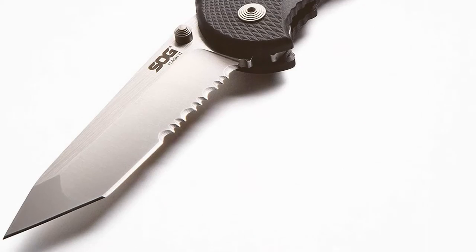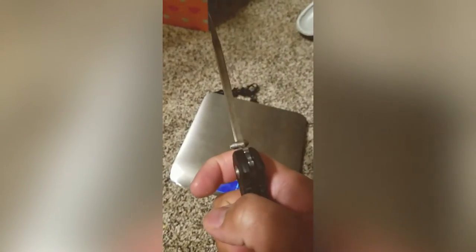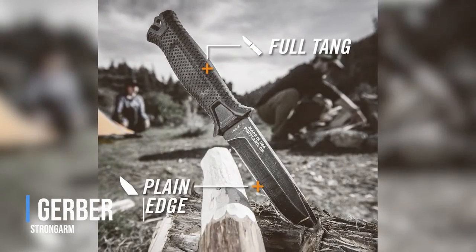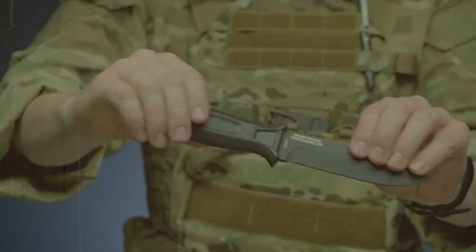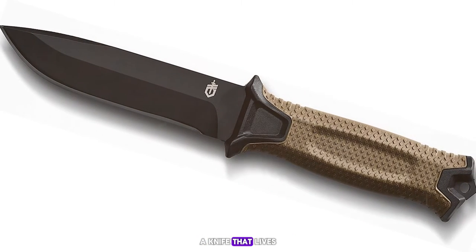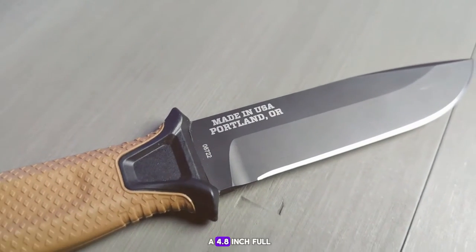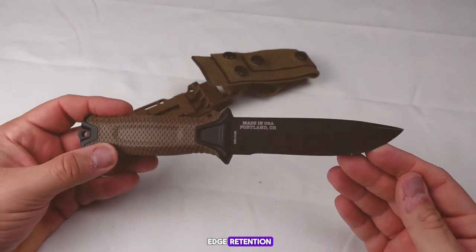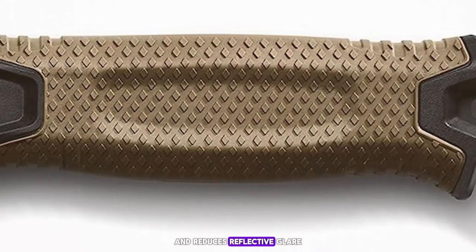Number 6: the Gerber Strongarm. The Gerber Strongarm is a knife that lives up to its name with a robust design geared towards durability and reliability. It features a 4.8-inch full-tang blade made from 420HC steel, providing excellent strength and edge retention. The blade's fine edge is complemented by a ceramic coating which enhances its resistance to corrosion and reduces reflective glare.